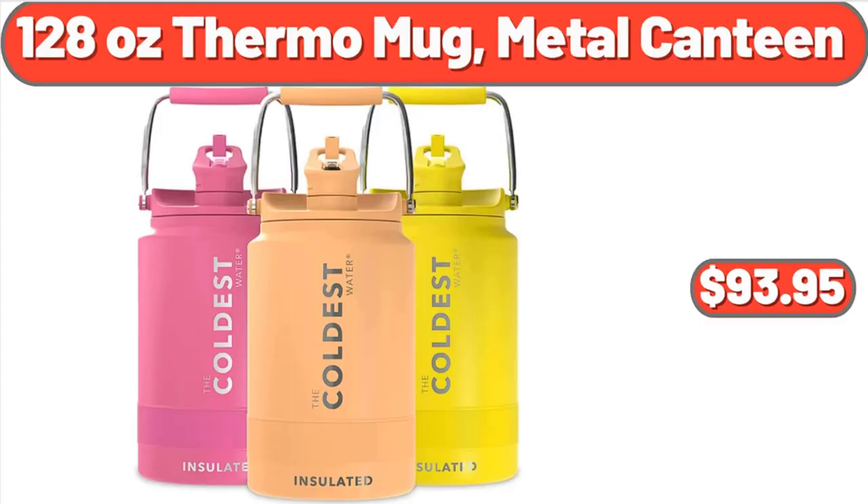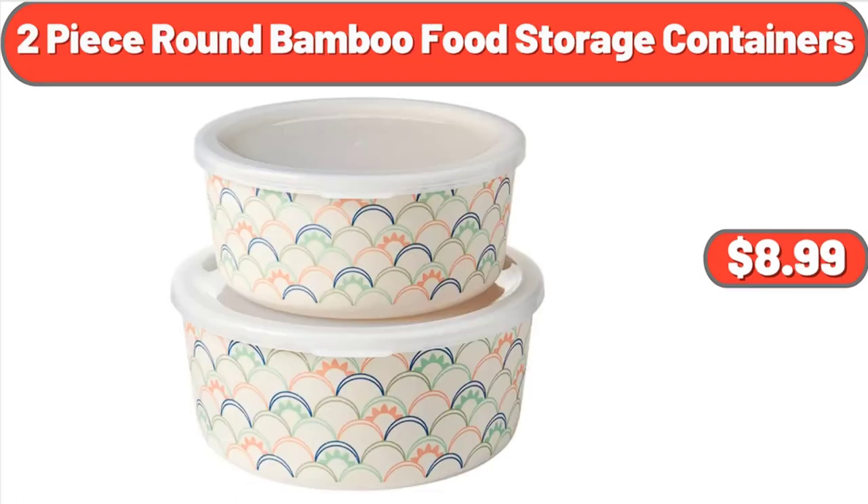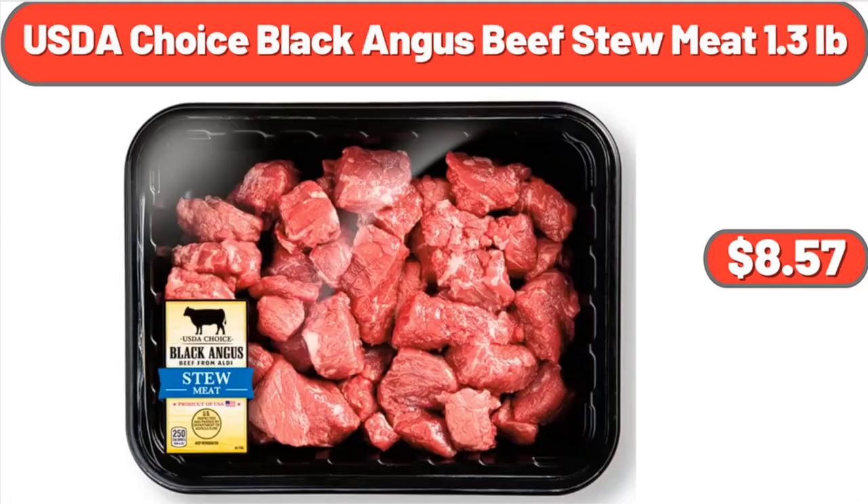128-Ounce Thermo Mug Metal Canteen, $93.95. Handheld Garment Steamer for Clothes, $21.22. 2-Piece Round Bamboo Food Storage Containers, $8.99. USDA Choice Black Angus Beef Stew Meat, 1.3 lb, $8.57.